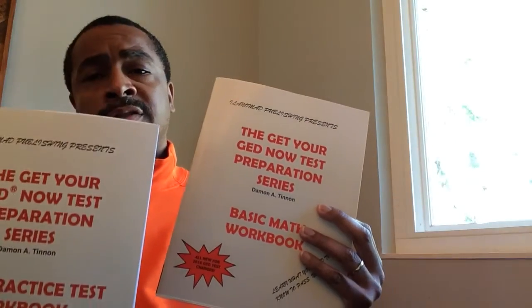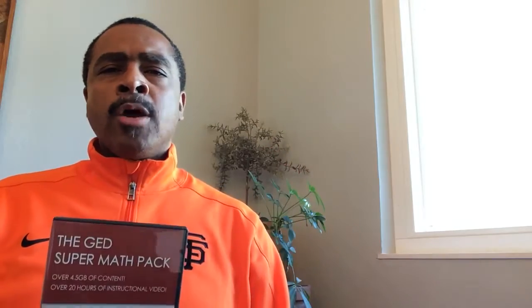A person needs to see the teacher do it, ask questions, and then do it on their own to really gain this knowledge. Books can be limited depending upon a person's level. So on this DVD — it says it right here — there is over 4.5 gigabytes of content, over 20 hours of video instruction to go along with these books, plus practice tests, PDFs, and exercises to really prepare you for success on the GED test.